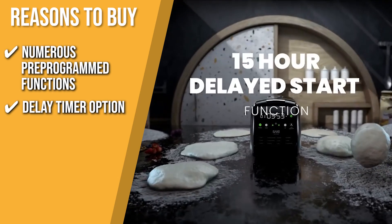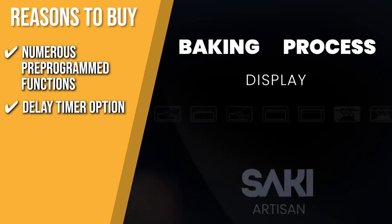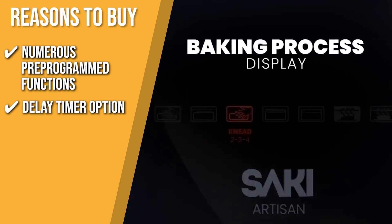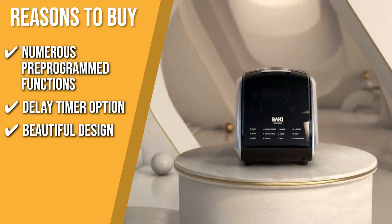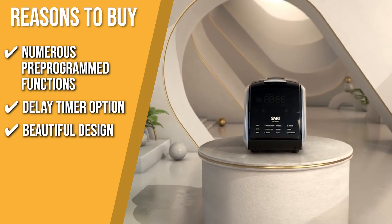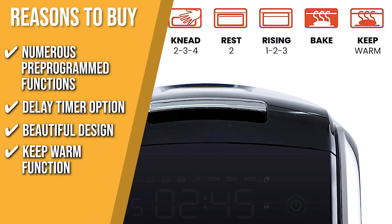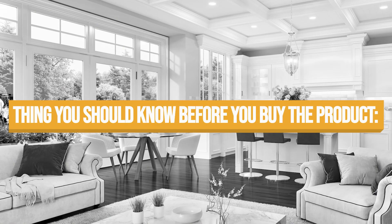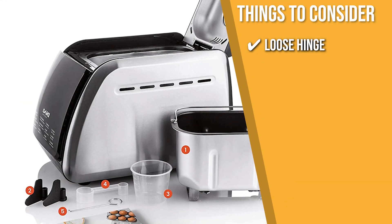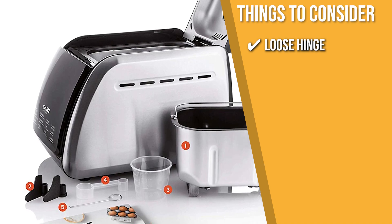Delay timer option: with an intelligent delay option, you can prepare the ingredients before bed, then hit the delay timer to start your morning with freshly baked bread. Beautiful design: its futuristic design and layout makes this machine a bit more extravagant than others on this list. Keep warm function: the keep warm function keeps your bread fresh and warm after it is baked, so you can enjoy bread at its absolute best. The thing you should know before buying is a loose hinge — some customers mentioned that the hinge on the door can get a little loose, so check it every now and then.